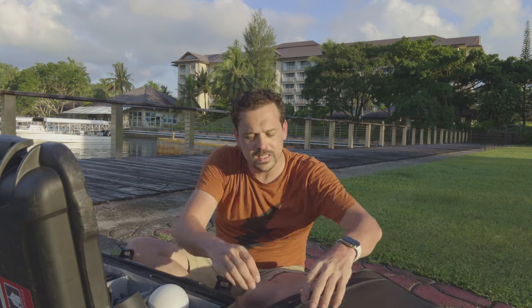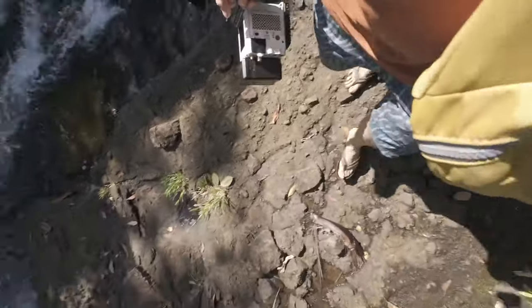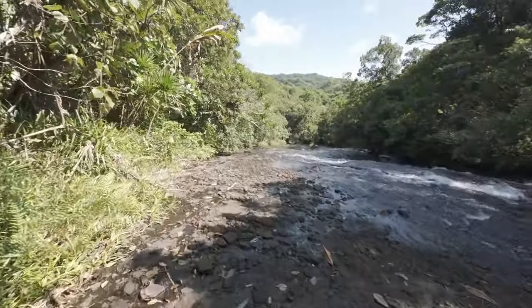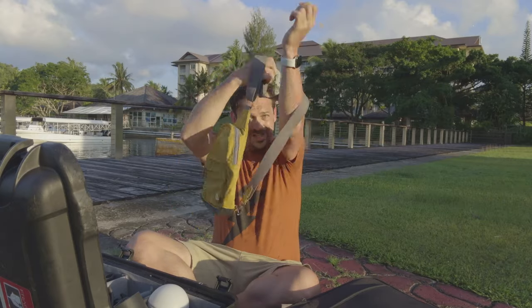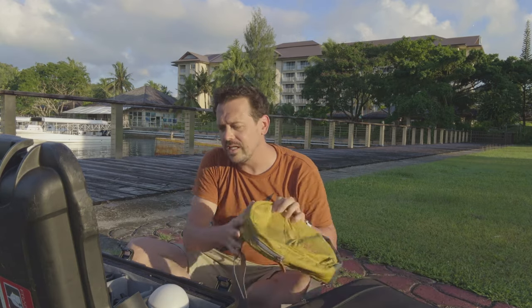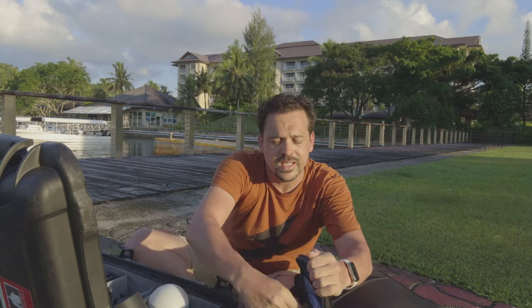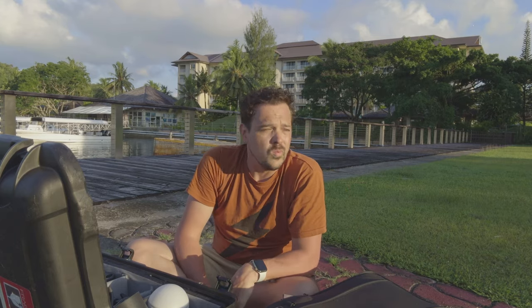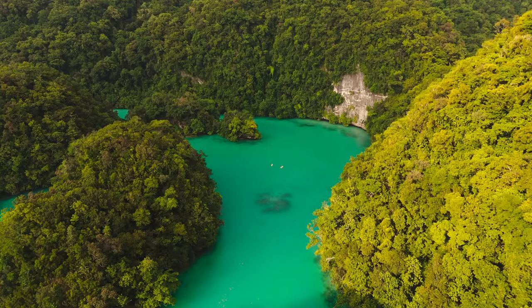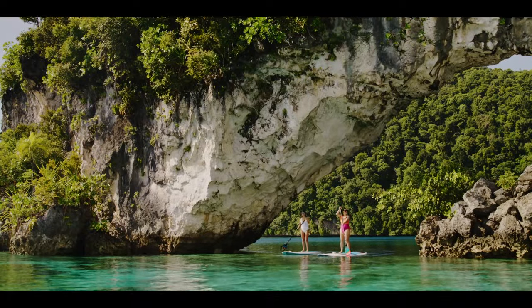My secret weapon is this little day bag where I can fit whatever I need — I can get the drone in here, the FX3, a spare lens, and spare batteries. I can even wear it on the front. Great for packing for the day or a trip and putting in whatever you need. All together, it makes me incredibly efficient, able to stay in front of the action and get results far larger than you'd imagine for a crew of one. Here's a look at what's in my bag for this trip in Palau.